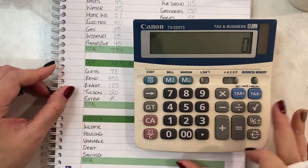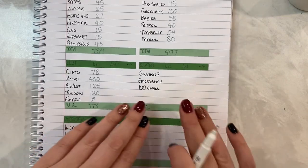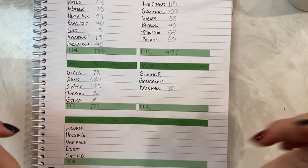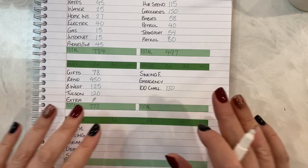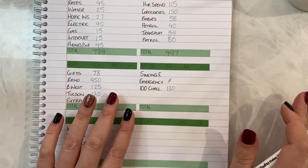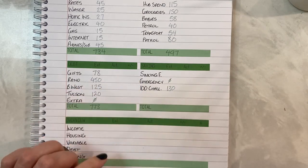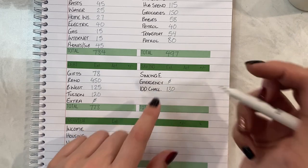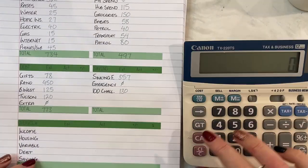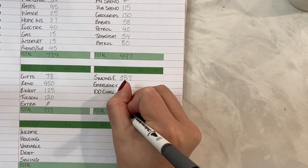Now for our savings. I'll start off with the 100 envelope challenge — that came to $130 this week. Please don't forget to put your numbers below in the comments; they will be drawn when I do my week five budget for December. Emergency fund is $0 — that's just a reminder that it needs replenishing. With our sinking funds, because I get an extra $50 in here I'm going to take away $15 from that, so I'm funding $357 instead of our normal $372. All up that calculates to $487 for this week.